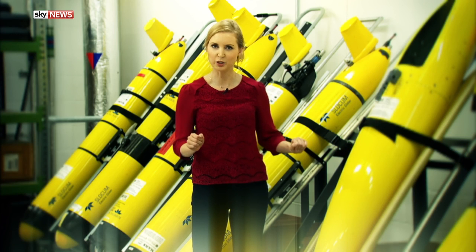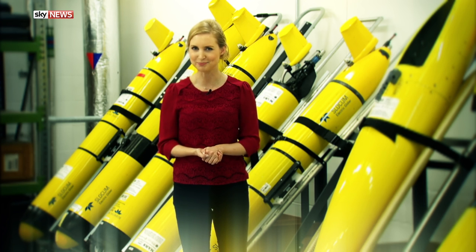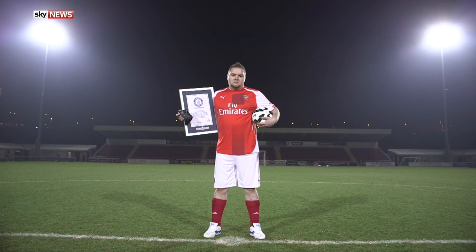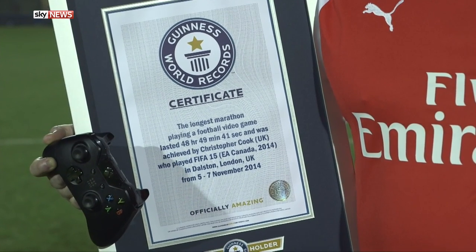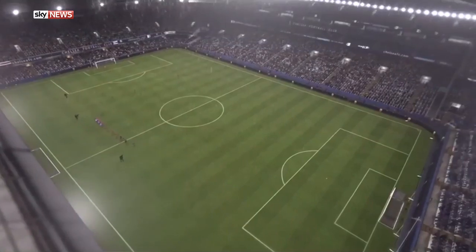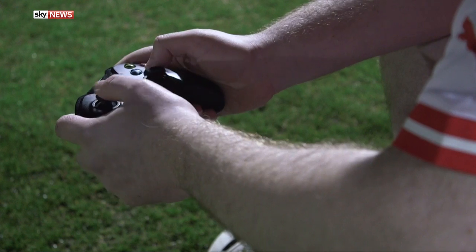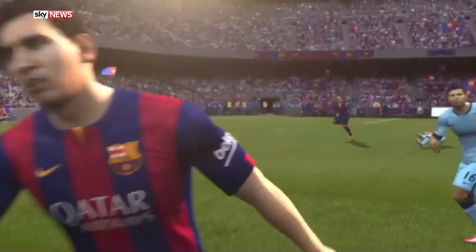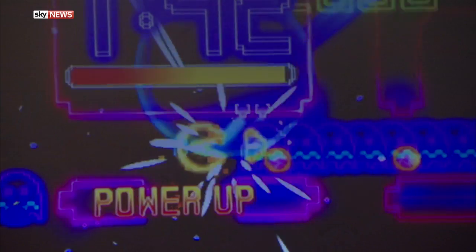Away from marine robotics, here's a roundup of some of this week's other tech news. A British FIFA 2015 fan features in the new Guinness World Records Gamers Edition for the longest marathon playing a football video game — Chris Cook played for 48 hours, 49 minutes and 41 seconds to raise money for charity.